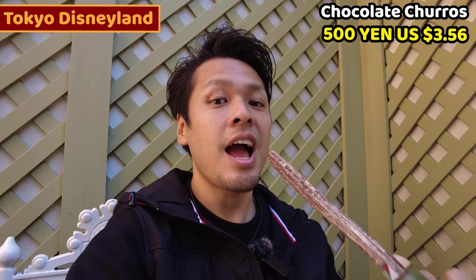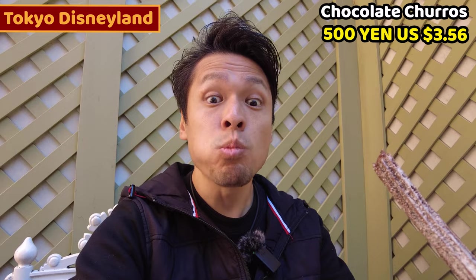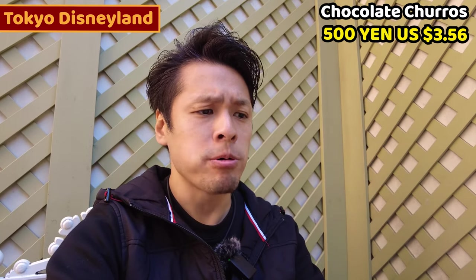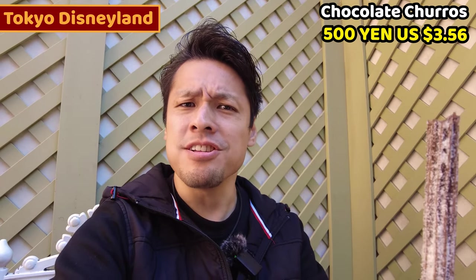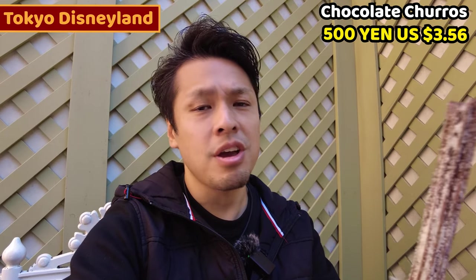Let me have it. It's so crispy and really nice. It's a very good light snack in Disneyland.